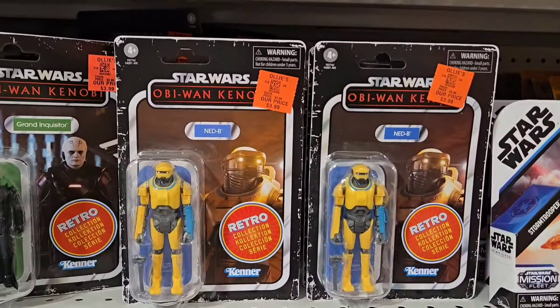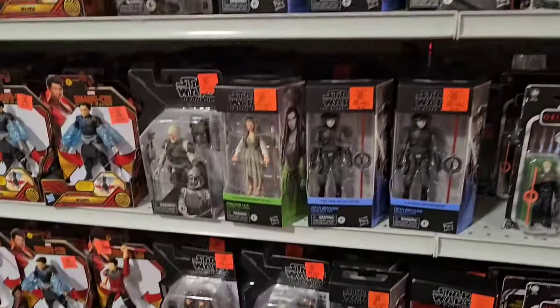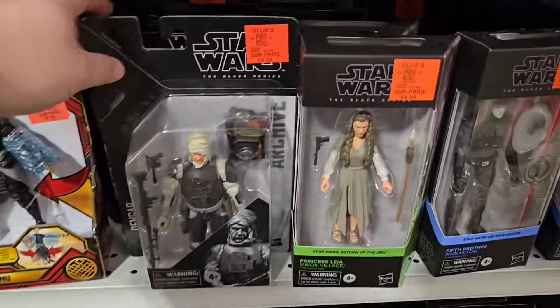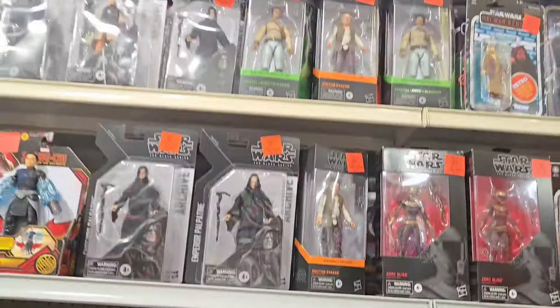Hey, this is new. Yeah, other than that, though, it all looks the same. Nah, he's not new. I got excited there for like two seconds.